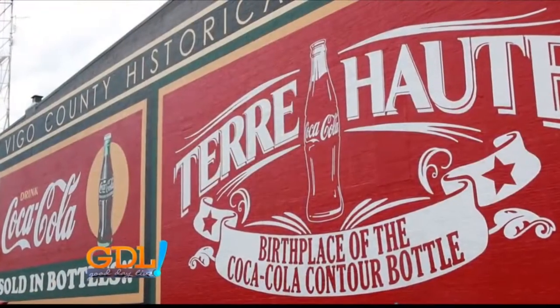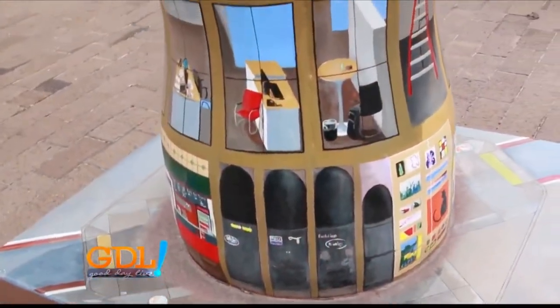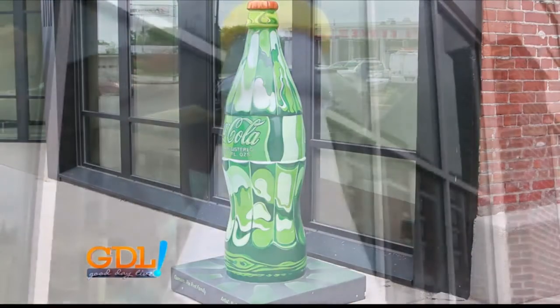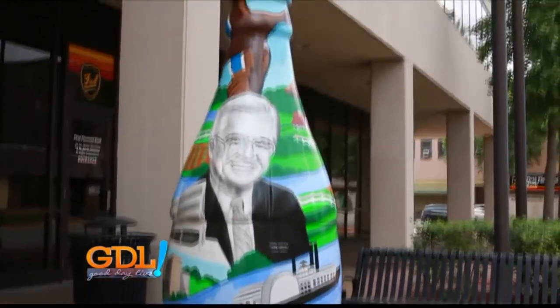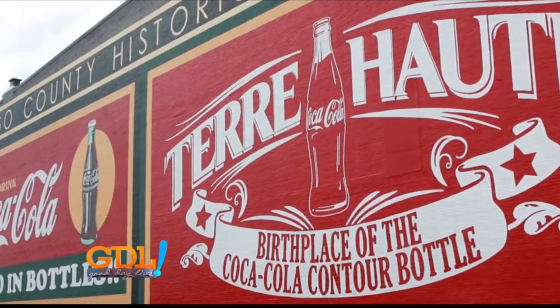For several years, we've been receiving visitors from around the world who came to our old museum location to see the information we had on the birthplace of the Coke bottle. Now, with the mural outside of our building and the Coke bottle sculptures all around town, we're getting more and more interest, and seeing real pride in the community among people who live here — that we really are the birthplace of the Coke bottle, and that's a big deal. In Terre Haute, the recognition and the history draws people in.